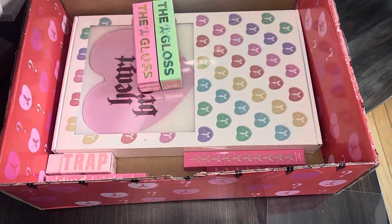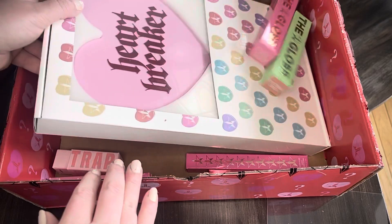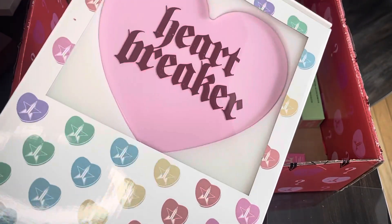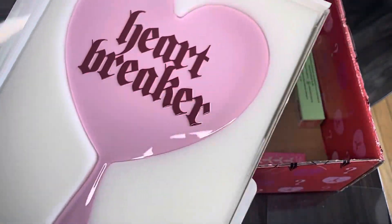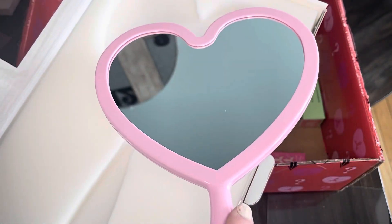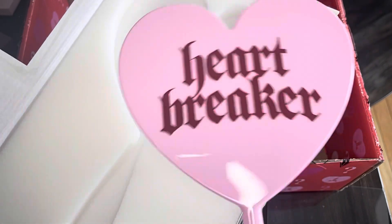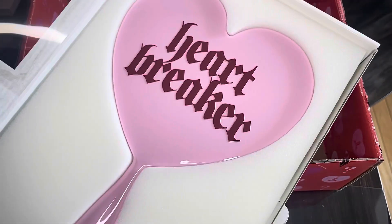And then here is the mirror — I know this is another exclusive. It says Heartbreaker on it. And here's what it looks like out of the packaging. It's a really pretty mirror. I love these hand mirrors too — he always has really nice packaging for stuff like this.